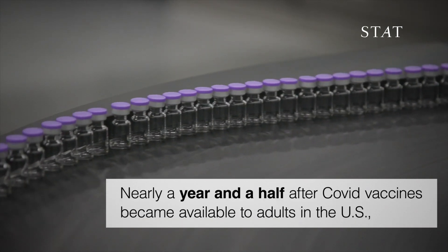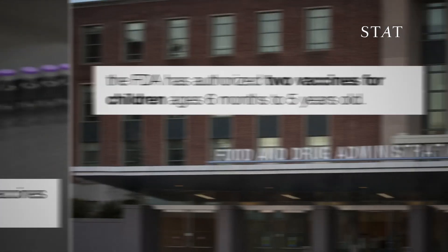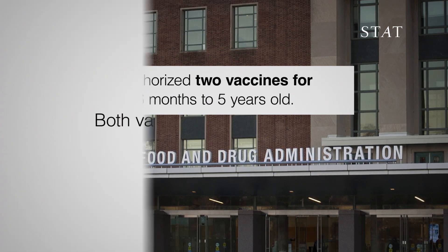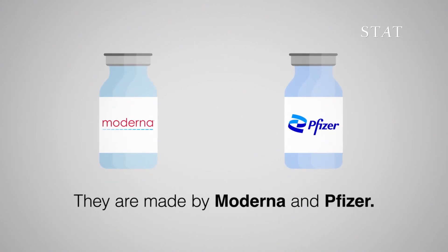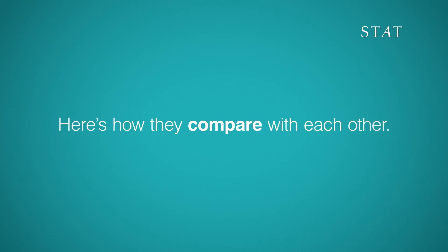Nearly a year and a half after COVID vaccines became available to adults in the United States, the FDA has authorized two vaccines for children aged six months to five years old. Both vaccines are mRNA-based, made by Moderna and Pfizer. Here's how they compare.